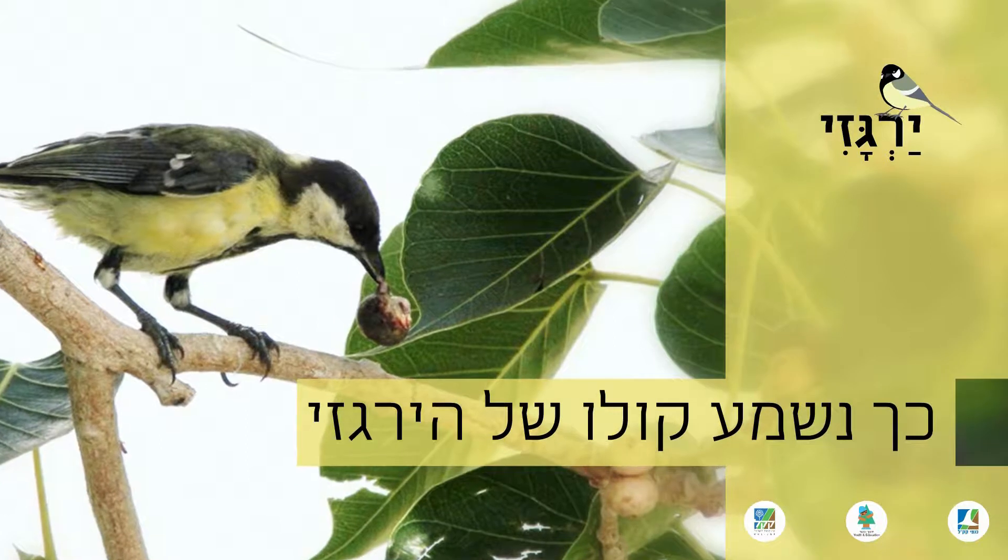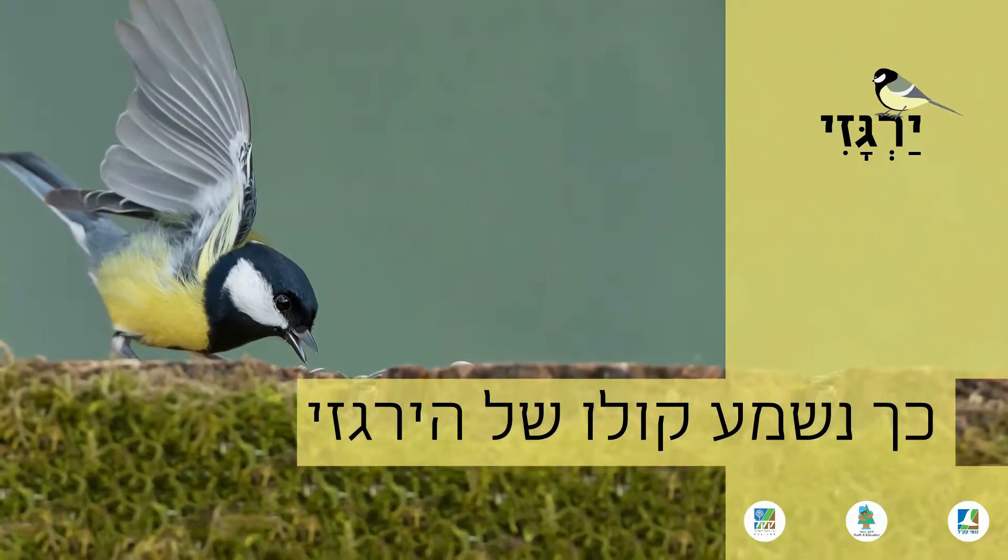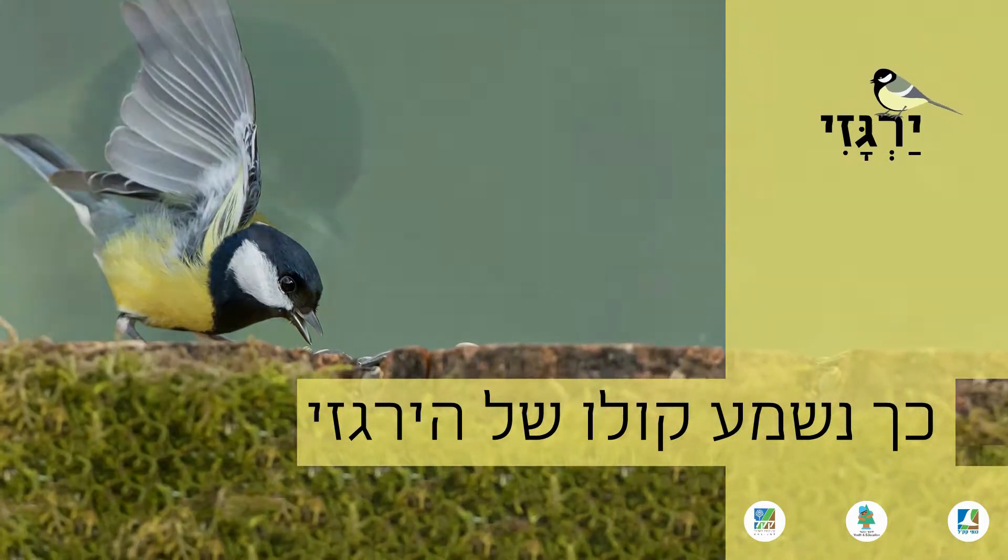This is what it sounds like. [BIRDS CHIRP]